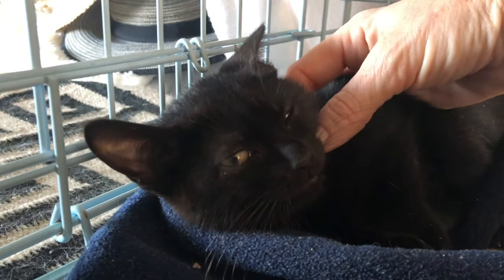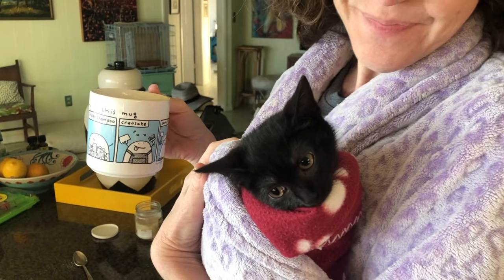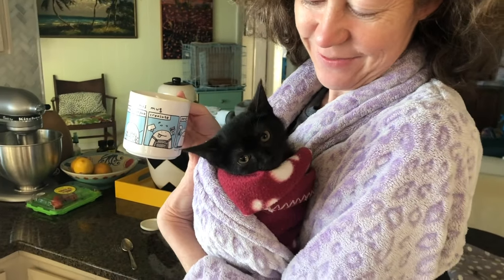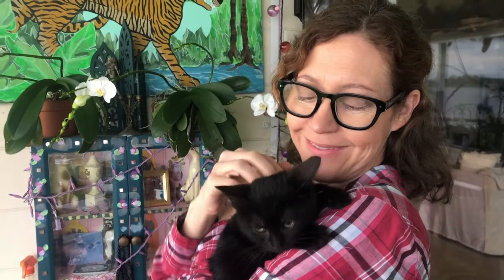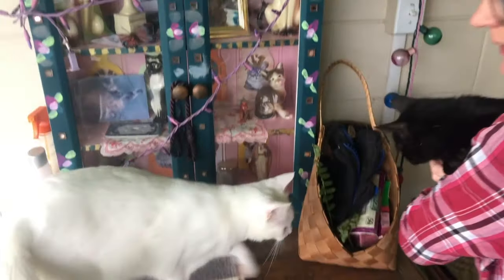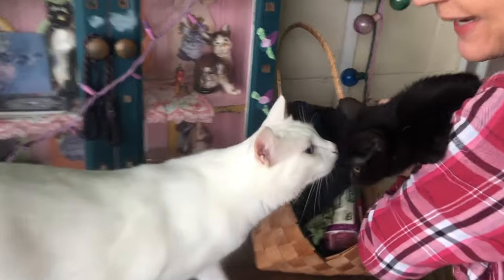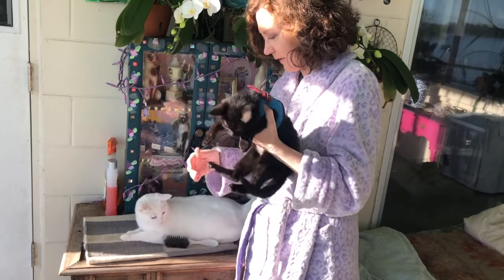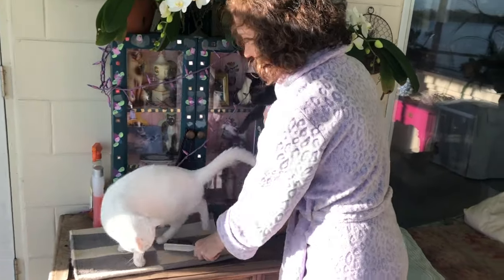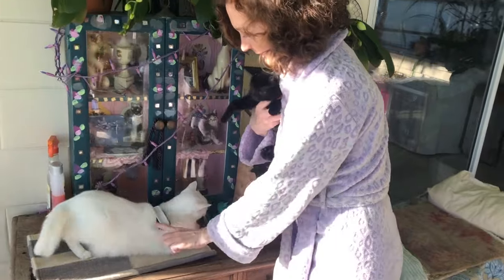In a couple of days Lilith is relaxed enough so that I can pick her up. She snuggles inside my robe while I have coffee in the morning and I walk her around the house. I don't want to put her down on the floor yet because she would just run underneath the sofa — I'd have to pull her out and that would be traumatic. So for now we are just staying in the social box or I'm holding her.